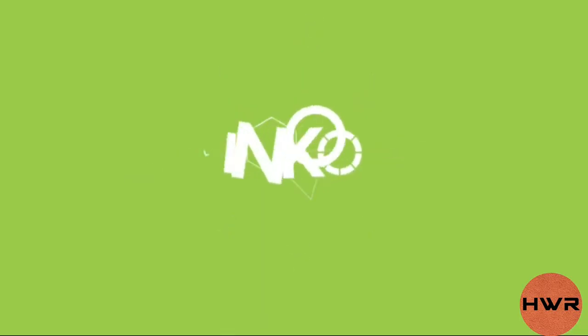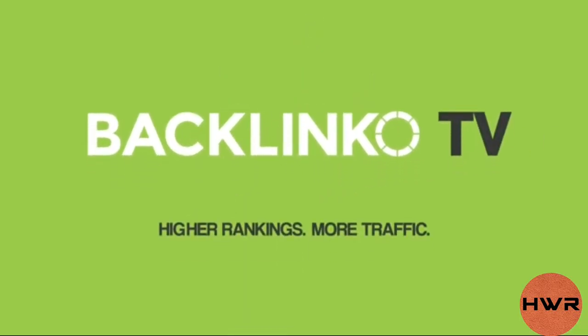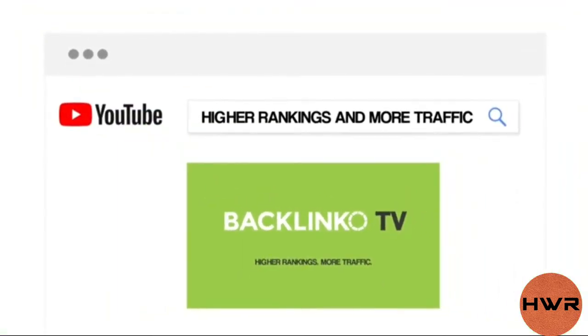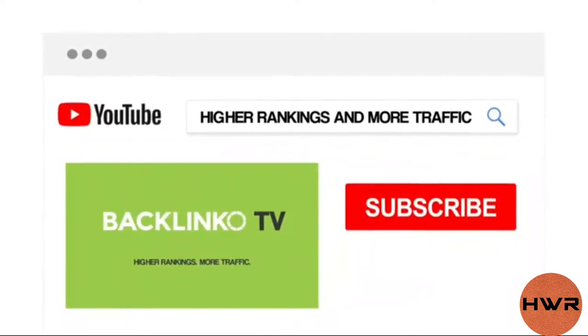Here's exactly how to do it. First, write a one-sentence description that describes what makes your channel unique or different. For example, my channel's positioning is 'higher rankings and more traffic.' That way, when someone that wants higher rankings and more traffic finds my channel, they say jackpot and smash the subscribe button. That's the power of channel positioning.